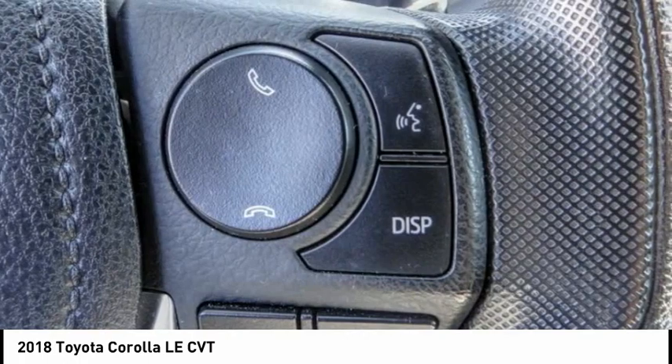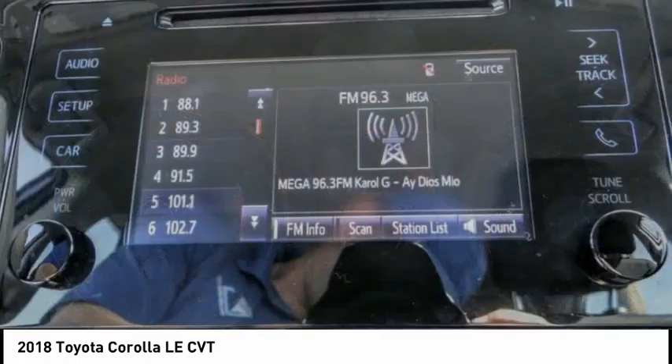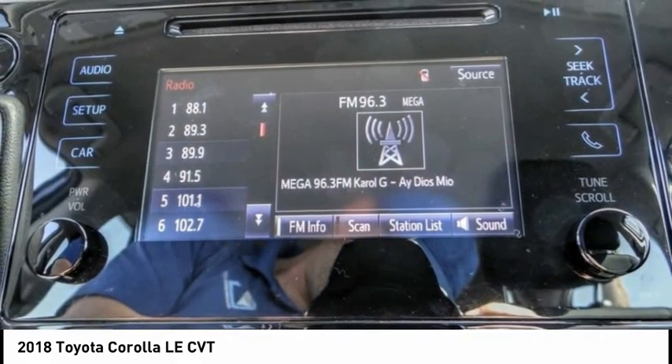Electronic stability control, brake assist, traction control, remote keyless entry, speed control, front wheel independent suspension.